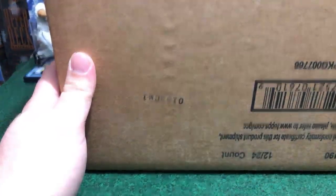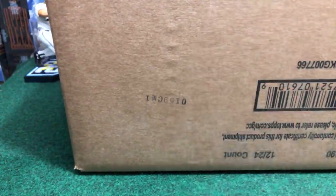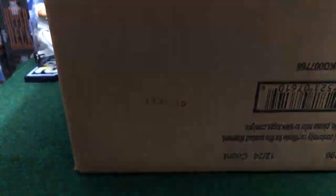We're going to proceed to open this nice fresh sealed case, brand new one. We'll number these boxes and then assign them for the break. Here are the boxes, nice sealed ones. We got numbers up to 12. The High Quality Store auction is still going on for the next break.